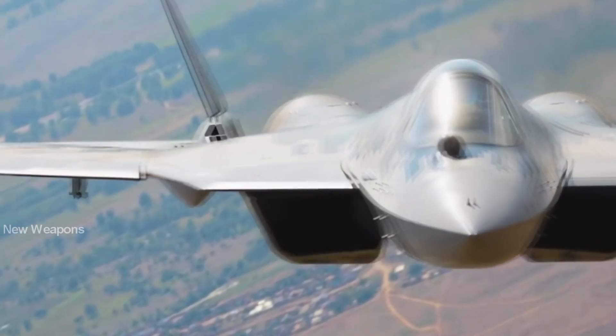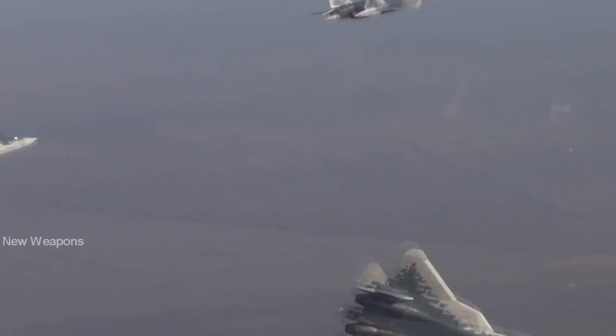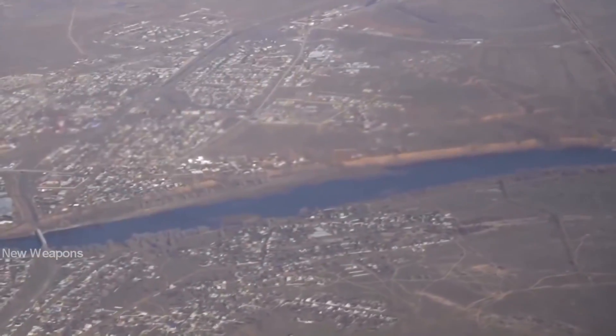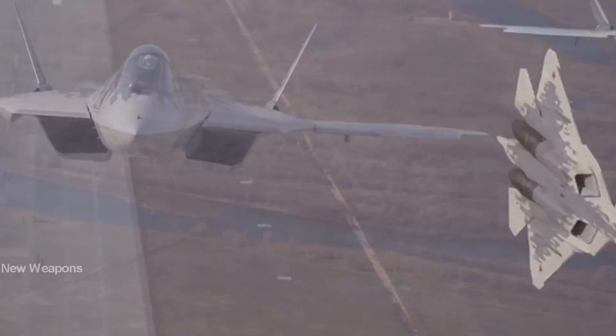The cockpit canopy was removed on the ground, and the fifth-generation Su-57 fighter flew without a canopy. The pilot tolerated the flight normally, and the test was completed successfully.